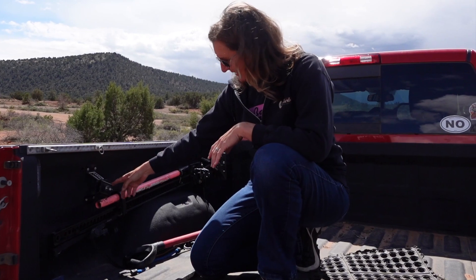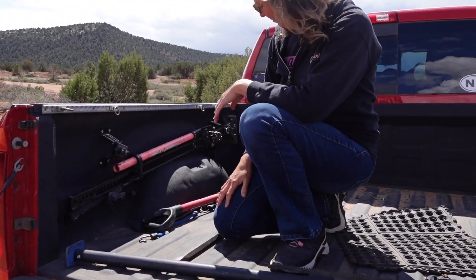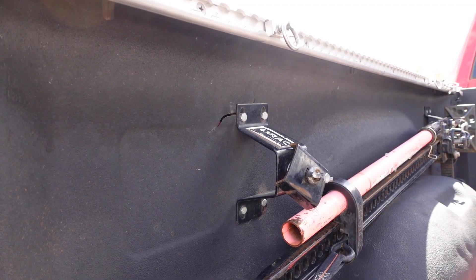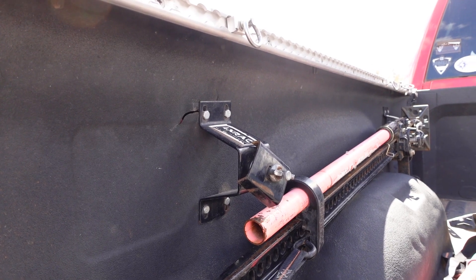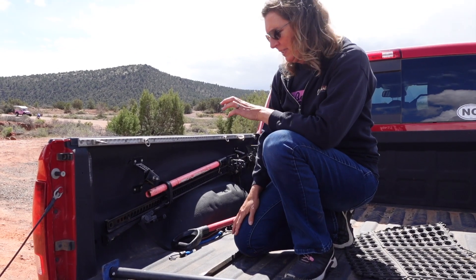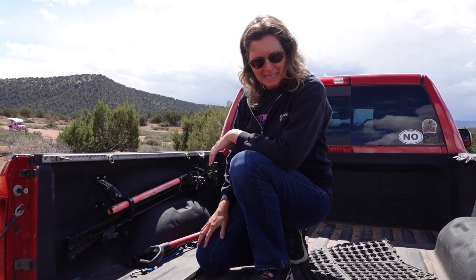We have the 4x rack to hold the high lift jack. You can see I've gone to a ratchet mount at the moment because years of bouncing around on the trails — I've actually ripped the sheet metal here on the side of the bed. I have been a little hard on her sheet metal over the years. This is something we just haven't gotten around to fixing yet.